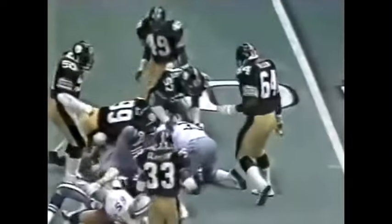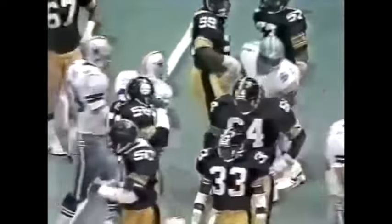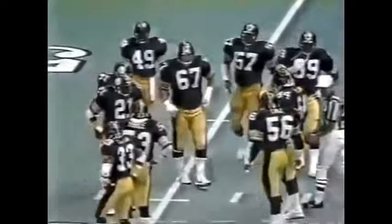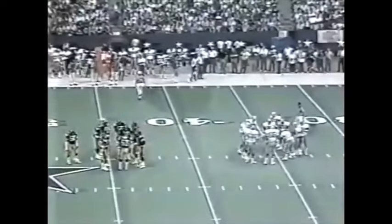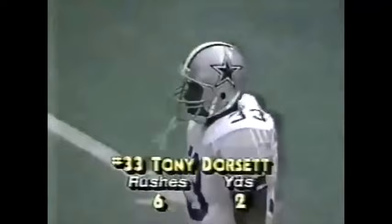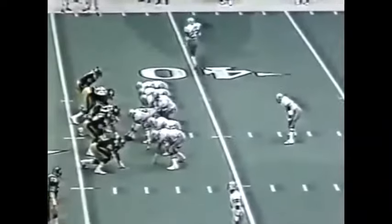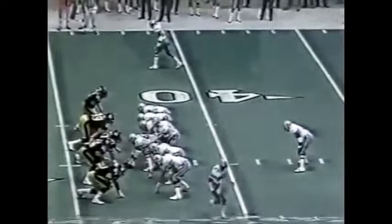Dorsett running into problems again — Robin Cole shuts him down. The Steelers do not want Dorsett to pick up the 31 yards and reach 10,000 career rushing yards against their defense. I talked to Tony Dungy — he said their first priority is to stop Tony Dorsett and force them to throw the football. That priority has helped them stop him so far. Another sidebar: Dorsett has never in his career rushed for 100 yards or more against the Steeler defense. Here's Danny White.